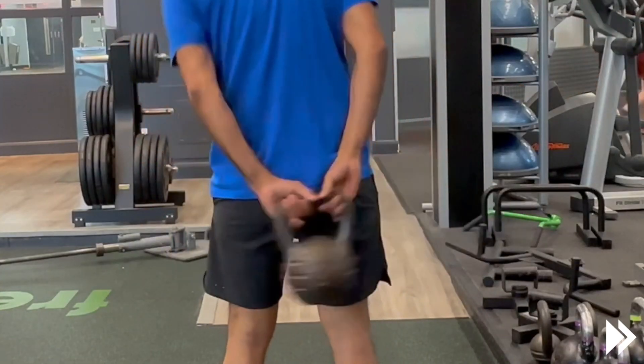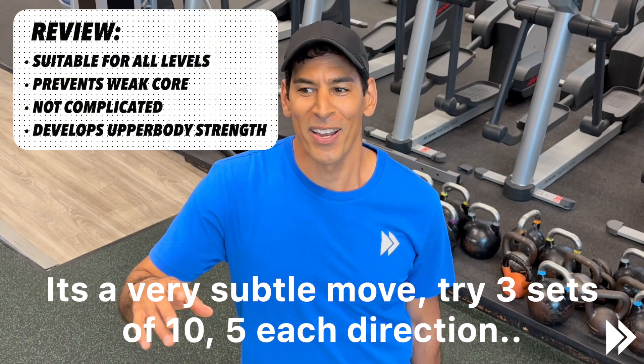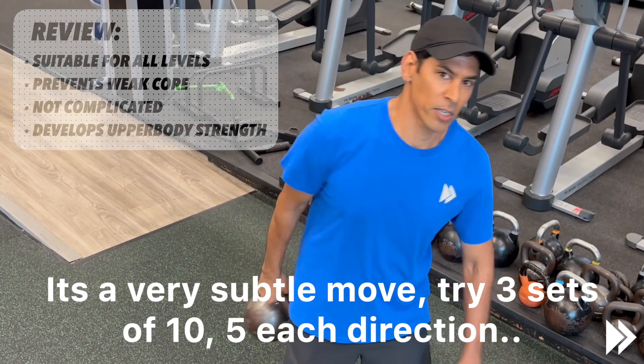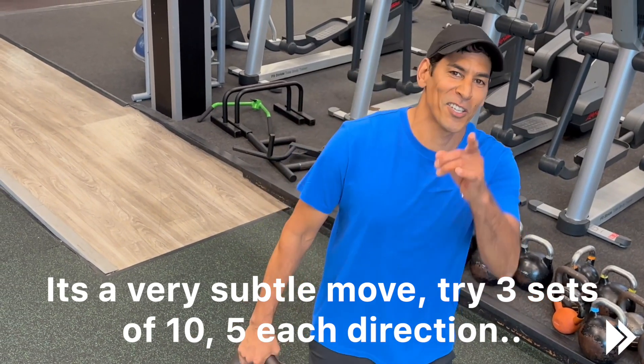Once you've got the technique you will really see a difference, but it's very subtle. Three sets of ten — five each way — and then change direction. See you in session two, take care.